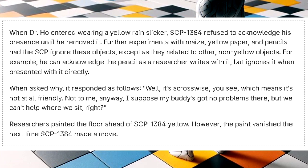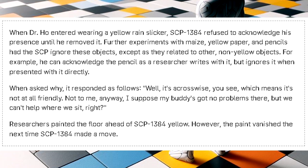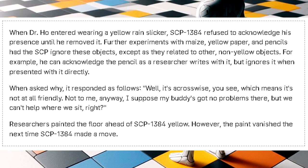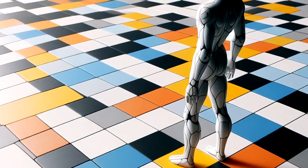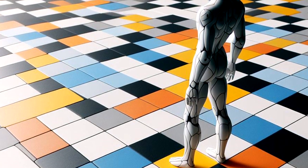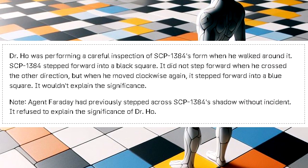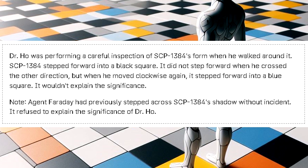When asked why it cannot acknowledge yellow, SCP-1384 responded: 'Well, it's crosswise, you see. Which means it is not at all friendly. Not to me, anyway. I suppose my buddy's got no problem there. But we can't help where we sit, right?' Researchers painted the floor ahead of SCP-1384 yellow. However, the paint vanished the next time SCP-1384 made a move. Rule 5: SCP-1384 is able to take a step forward if certain people cross its shadow while walking in a clockwise direction. Dr. Ho was performing a careful inspection of SCP-1384's form when he walked around it. SCP-1384 stepped forward into a black square. It did not step forward when he crossed the other direction.